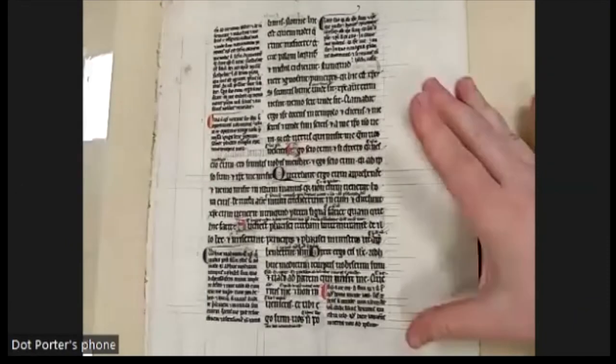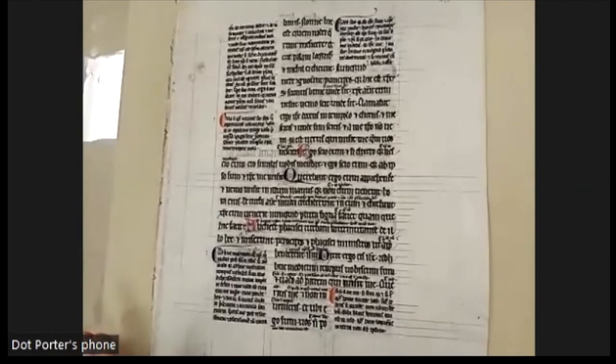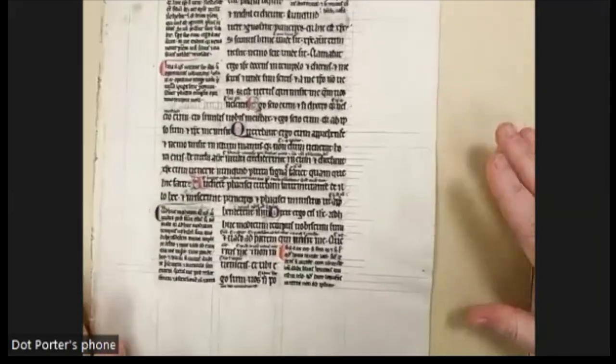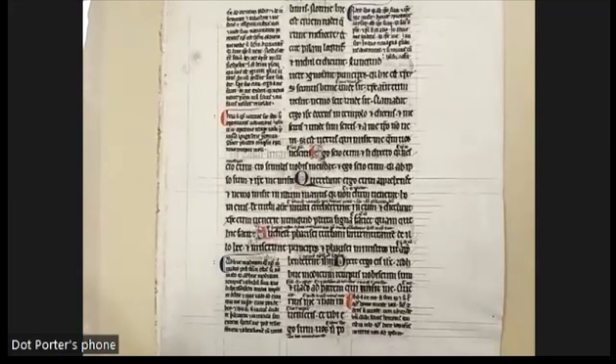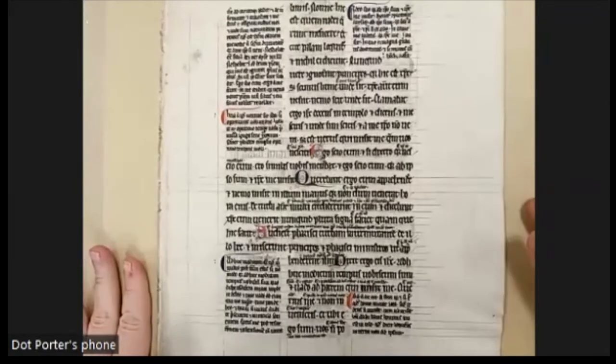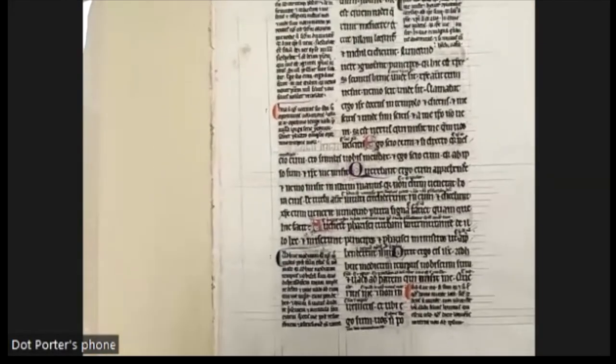The date is again the 1200s but no location is given. I was thinking it looks like France, and Lisa Fagin Davis in the chat agrees it looks French, so I'll go with that. That is folder 18.